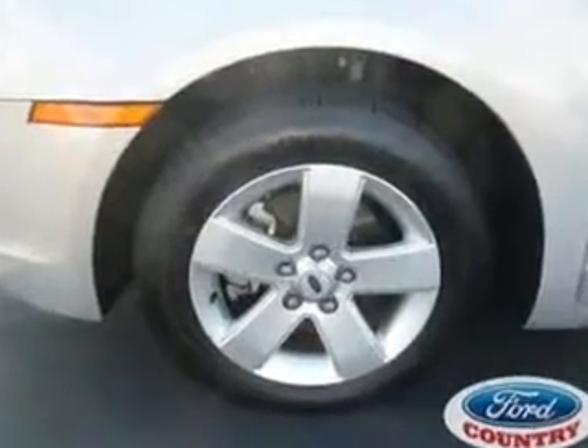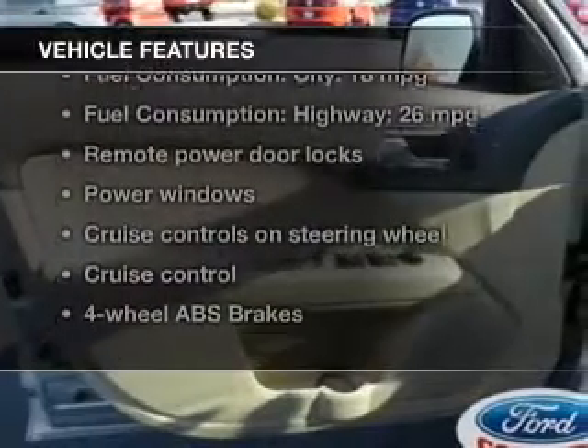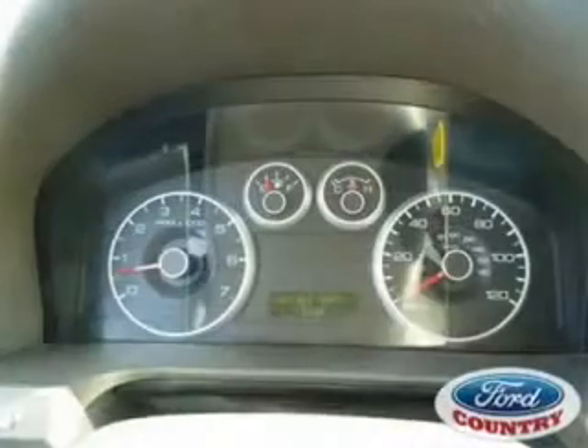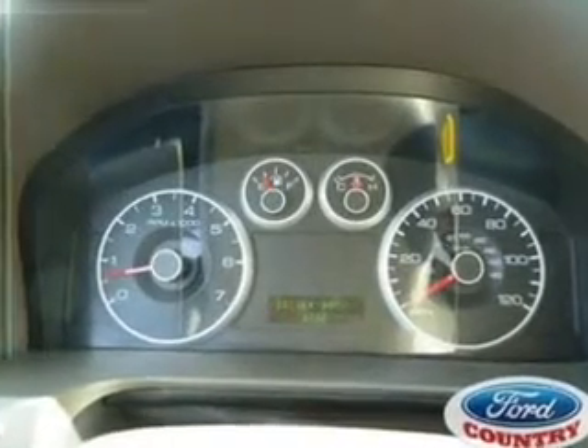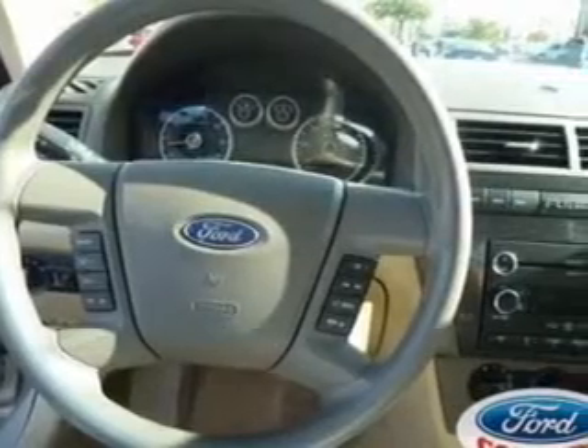Brake safely with the anti-lock braking system. Plus, enjoy these notable features that are included in this vehicle: power door locks, power windows, cruise control, an AM-FM stereo with multi-disc CD player, a satellite radio, power mirrors, and power steering.